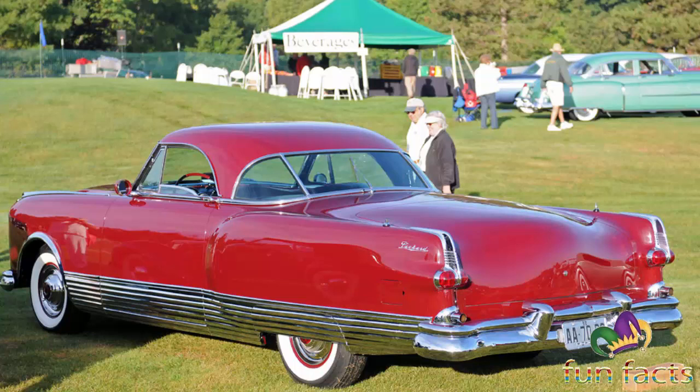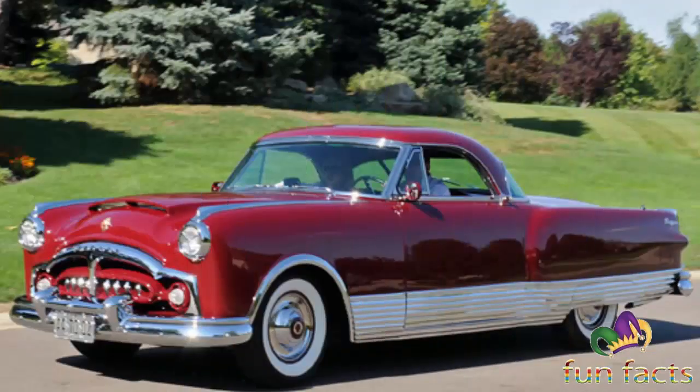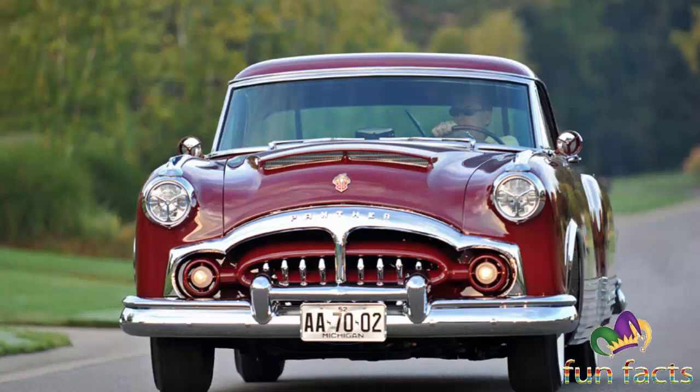The 359 cubic inch Packard inline eight is enhanced with the McCauley supercharger. Other features include special side chrome trim, dual exhaust, and rear windshield wipers. It was the first Packard to use a wraparound windshield. Famed singer and auto enthusiast James Melton owned one of these cars in the mid-1950s and installed a Chrysler engine, transmission, dashboard, and tail lights. The car was repainted deep blue. Three years were spent restoring the car, and the original supercharged engine was located and returned to its rightful place under the hood.